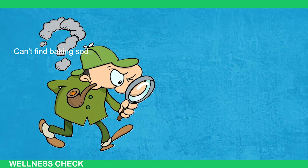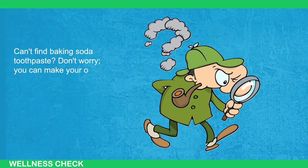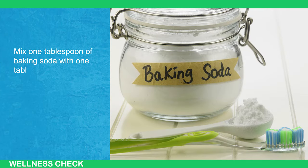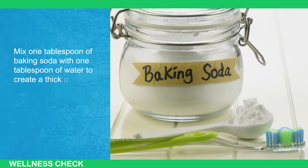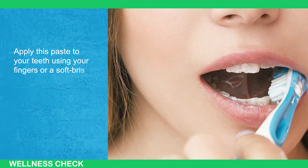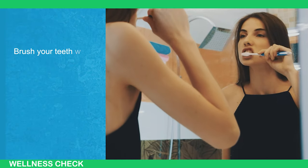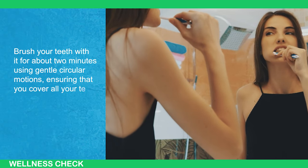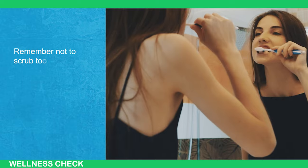Can't find baking soda toothpaste? Don't worry — you can make your own DIY version. Mix 1 tablespoon of baking soda with 1 tablespoon of water to create a thick paste. Apply this paste to your teeth using your fingers or a soft-bristled toothbrush. Brush your teeth with it for about 2 minutes using gentle circular motions, ensuring that you cover all your teeth. Remember not to scrub too hard.